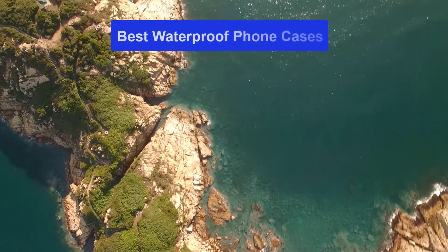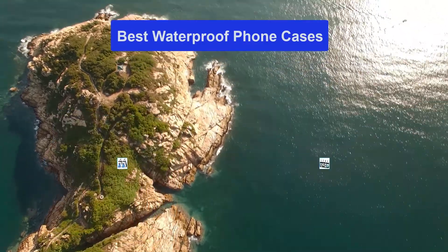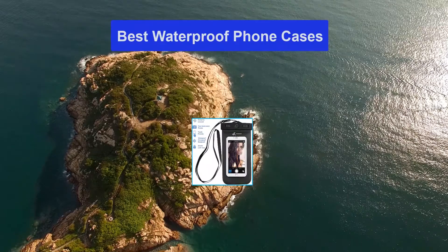Hello guys, welcome back to Top Home Guide. Today I am going to talk in this video about the best waterproof phone cases that you should buy. Let's get started.